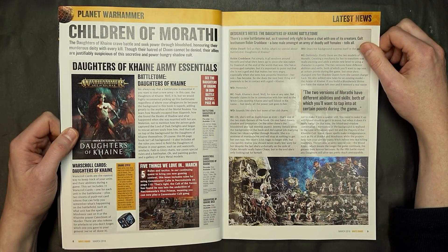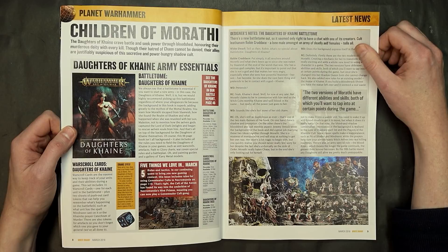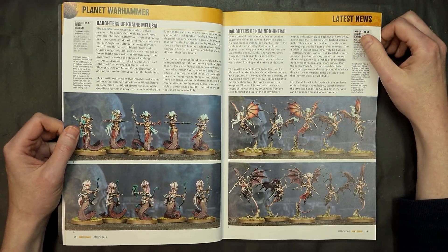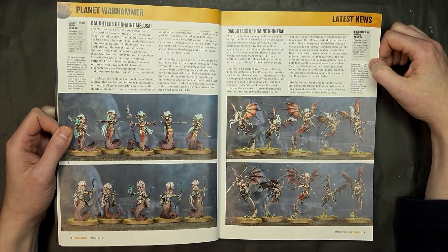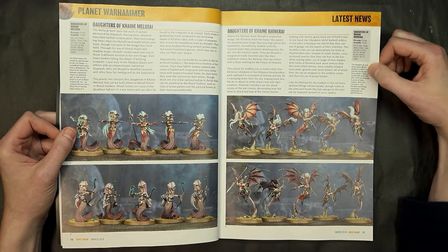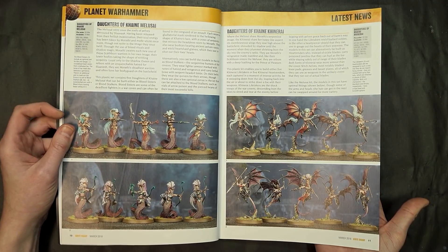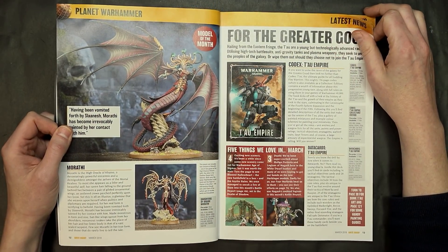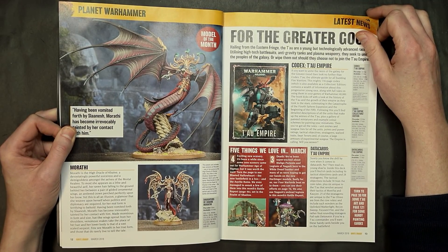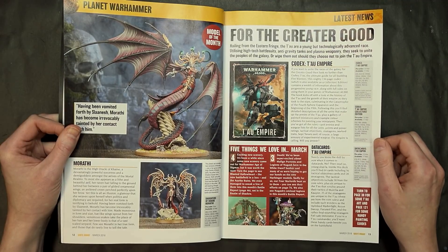The releases for the Daughters of Cain, which we already probably know since these are out right now — you've got the Battletomb for $40 and the War Scroll cards, plus the dice. I like how they're doing these dice now in flat packs for $20. Then you've got the two new units, the Molusai and the Canary, which each also form two different units themselves. We've got Morathi being put together in the studio, so there will be a great unboxing and reveal of her here shortly. But we wanted to get to this White Dwarf first since it's got so much good content.